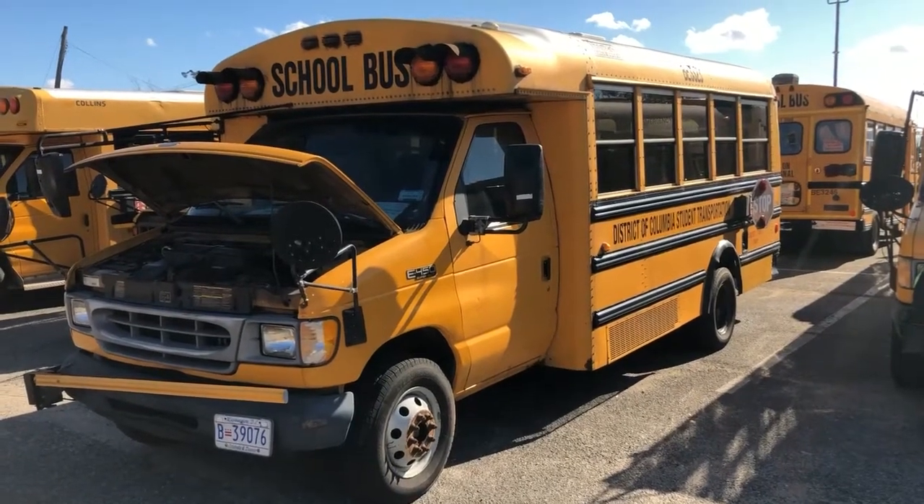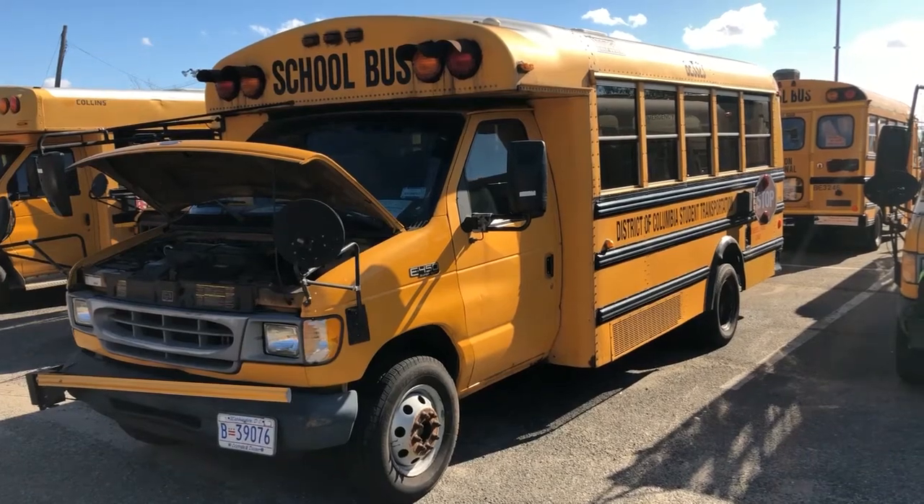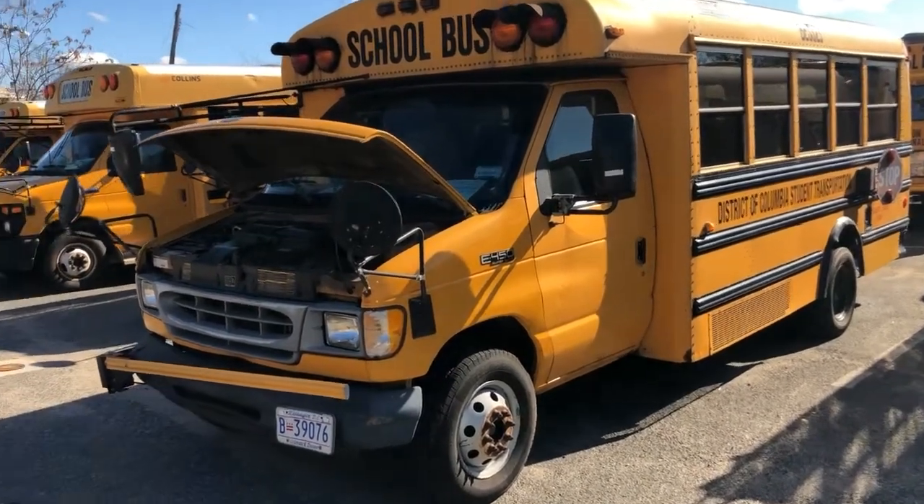Lot 33421. This bus starts right up — we didn't even need to jump it. It moves in forward and reverse. The AC does not blow.